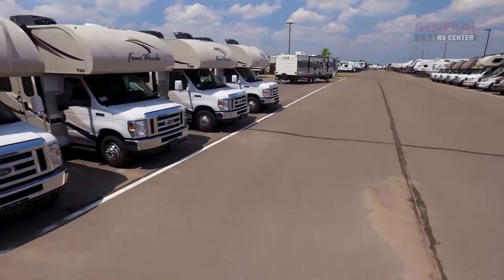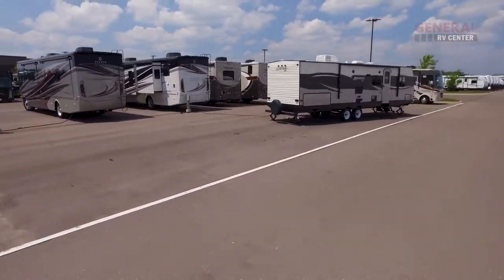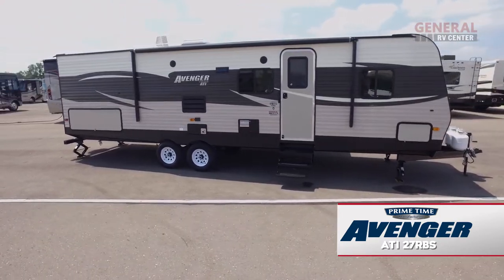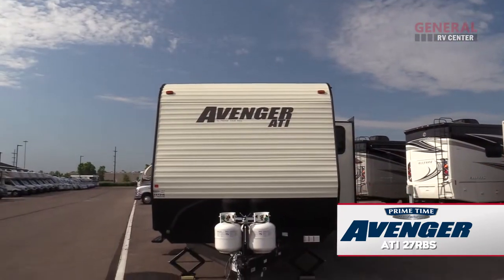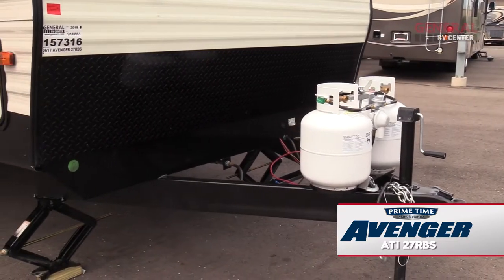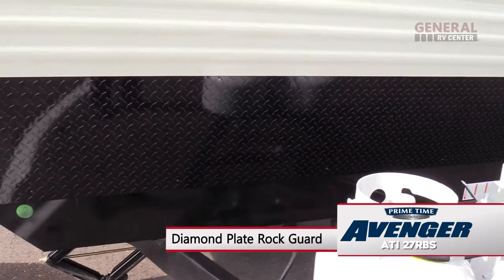When you combine comfort, convenience, and value, you get the Avenger ATI 27 RBS by Primetime Manufacturing. At the front of the trailer, there's a tongue jack, two 20-pound LP tanks, and a diamond plate rock guard.